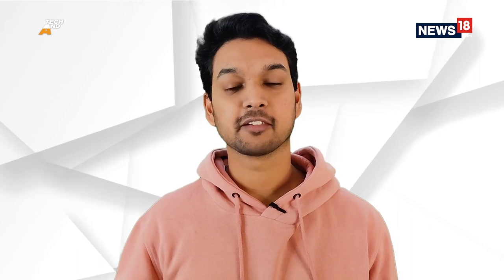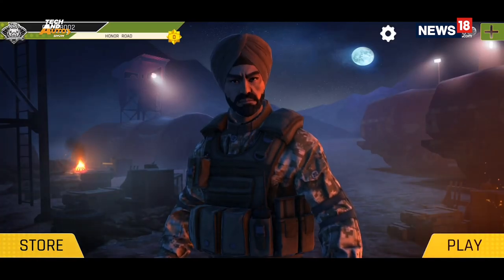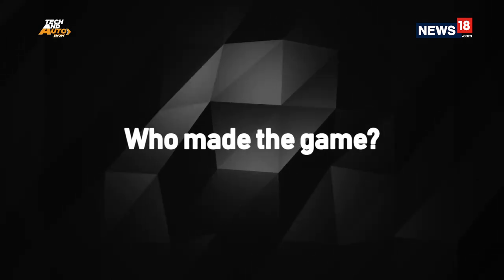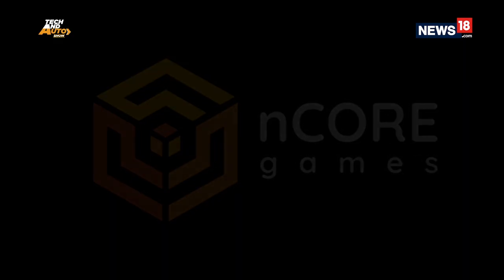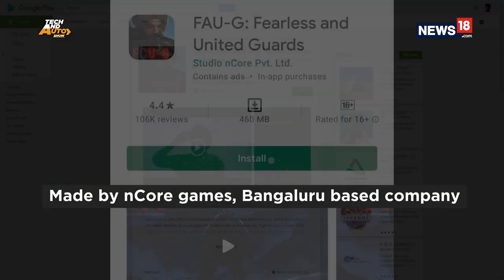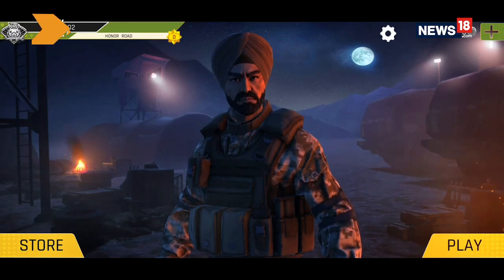Hi guys, my name is Shashwat and welcome to this video where we're going to look at FAU-G. I'm going to be sharing my honest opinion and thoughts on the game. I'm very excited — it's an Indian game. So without wasting any more time, let's see what Fearless and United Guards is made of. FAU-G is made by Encore Games and it is based in Bengaluru. The size is 460 MB and it's rated 16+.